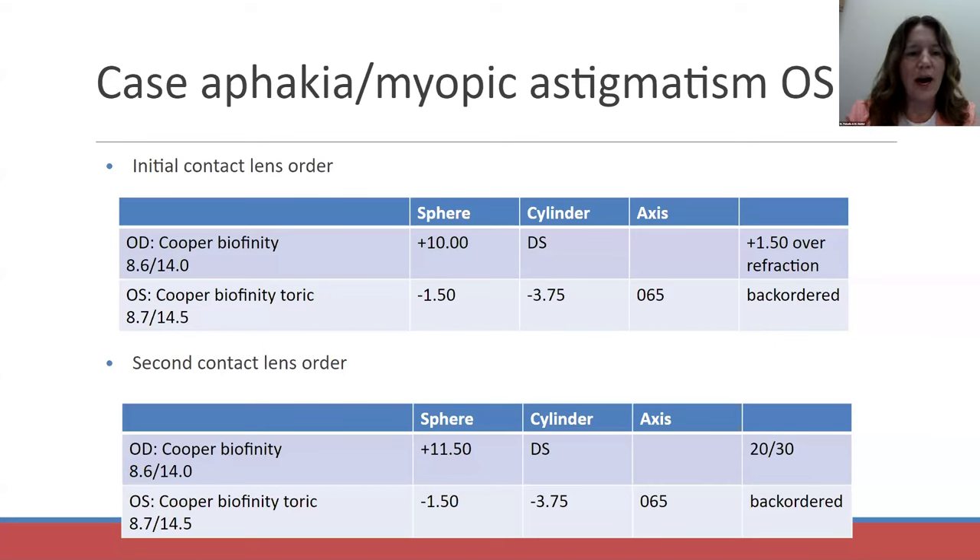As a general rule of thumb: if the spectacle correction is four diopters, you adjust for the contact lens by a quarter diopter. When you get to about six diopters, it's a half diopter. At eight diopters it's 0.75, and at 10 diopters you're adjusting by a whole diopter. Unfortunately, the contact lens for his left eye was backordered — a general problem with high astigmatic soft contact lenses, as these are more rare prescriptions.